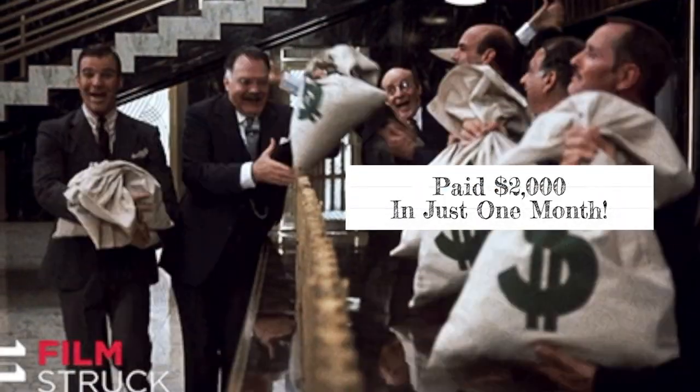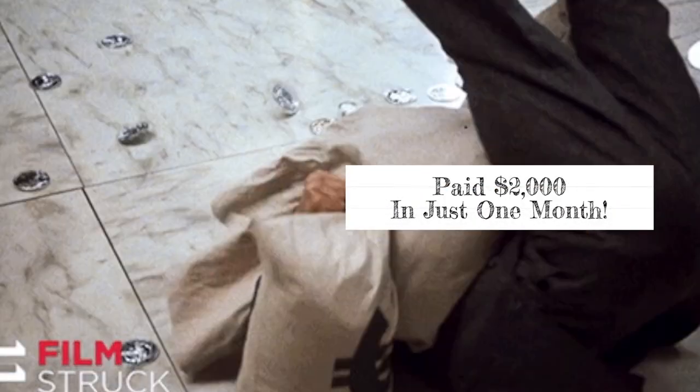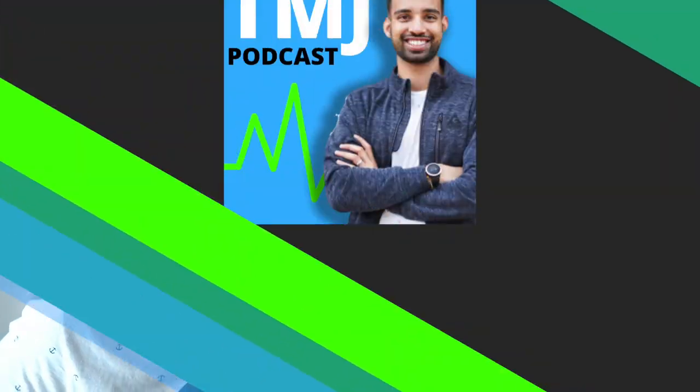All right guys, in this episode I'm going to share how I paid $2,000 off my med school loans in just one month. Let's get into it.